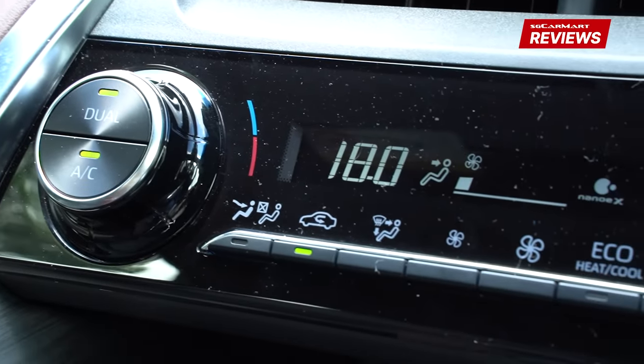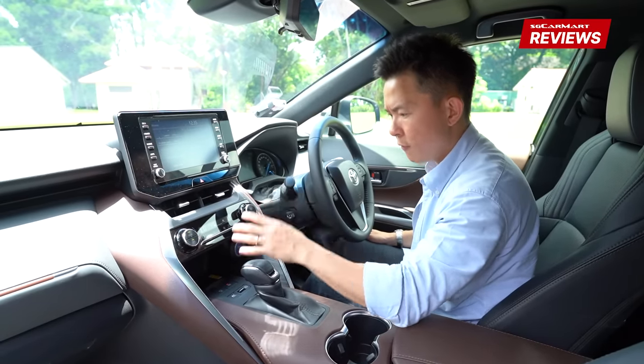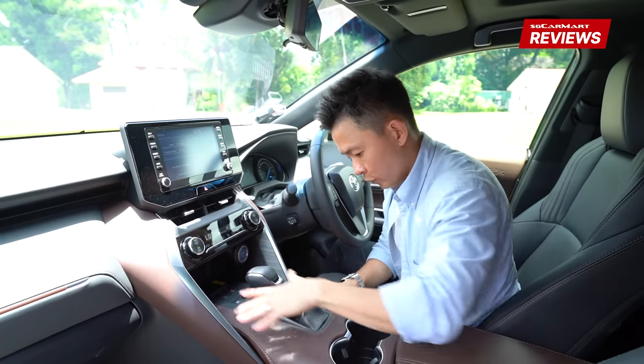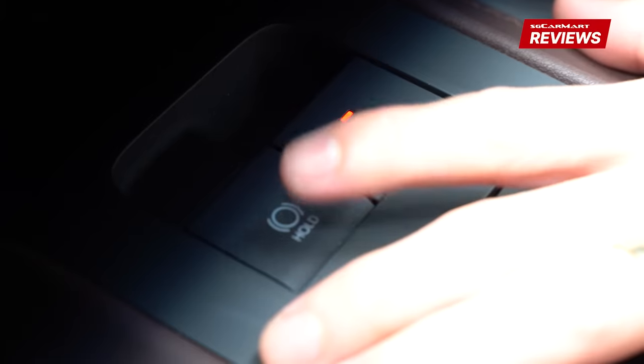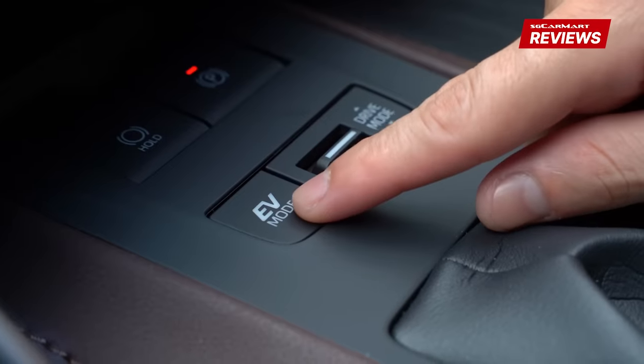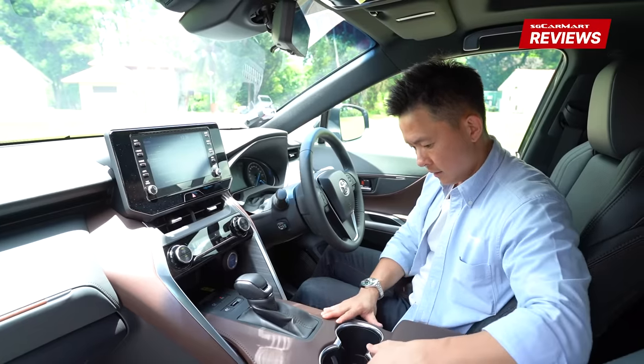Below the screen are the buttons you use daily — fan speed, temperature, aircon settings — everything is here. My personal favorites are the auto-hold function (a godsend), the electric park brake button beside it, EV mode, and all the different driving modes, all wrapped with a leather surround. Then you get two cup holders.